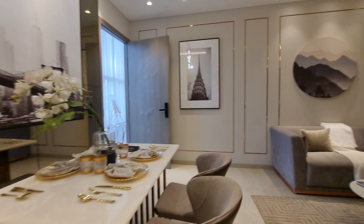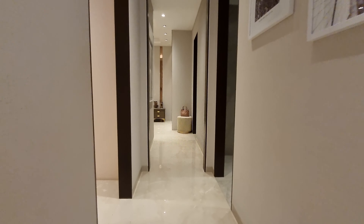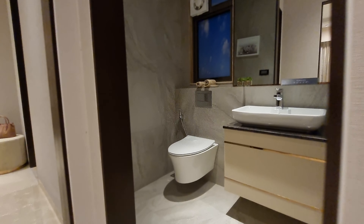L-shaped living and dining. The kitchen premises with the duct area. The powder room on the right inside.